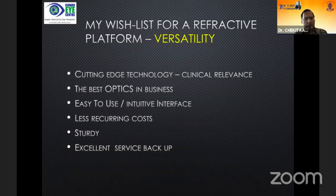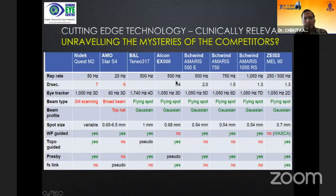My wish list for a refractive platform was cutting-edge technology that should be clinically relevant, the best optics in the business, an easy-to-use intuitive interface, less recurring cost, sturdy build, and excellent service backup. When you compare the available machines on all these parameters, the Zeiss MEL90 matches and even outshines most of them — with a fast eye tracker, Gaussian beam profile, flying spot, topo-guided treatment, presbyopic correction, and a femtosecond link.